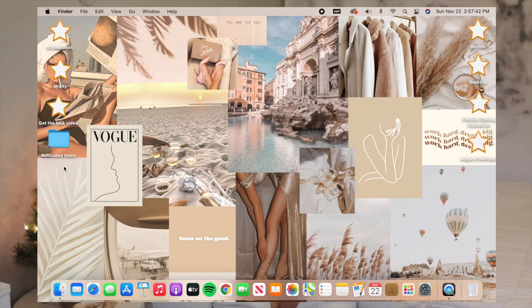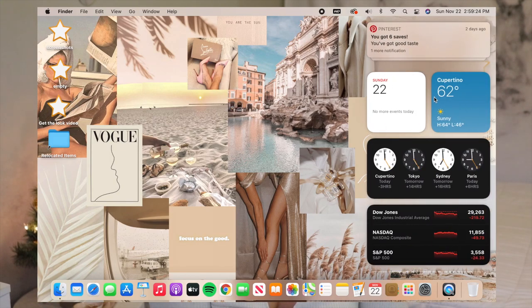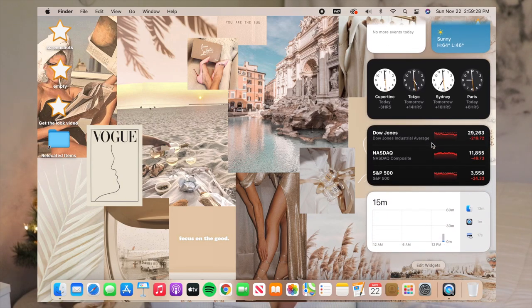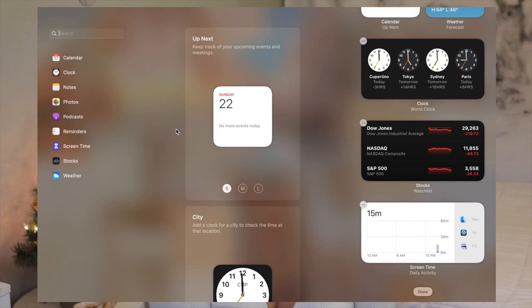Big Sur for the MacBook is the equivalent to iOS 14 for the iPhone, so now they have introduced widgets, which I'm so excited about. If you just go to the top right corner where the date is and click on that, all your widgets will appear. You can customize them and move them around just like you can on the iPhone.